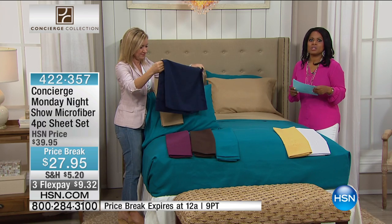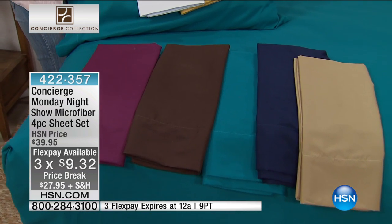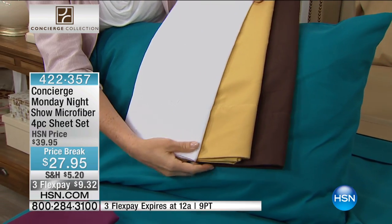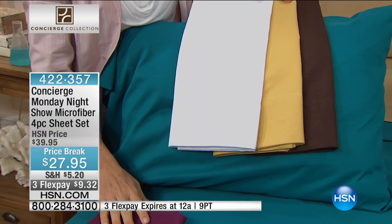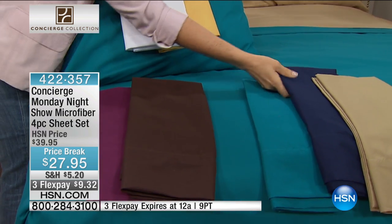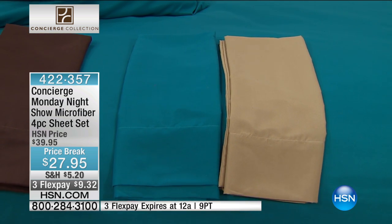I'm going to urge everybody to the phone lines. I want to remind you what a big deal this is. This is very close to a one-time-only value. Today's special — we took $12 off the price and we're offering these on three FlexPay, and that is a one-day-only value. For $9.32, you want a bedroom makeover, you're looking to give a wedding gift, you're bored with the bedding you have. The price today with the FlexPay of $9.32 is something we haven't seen before.